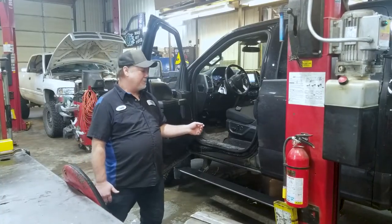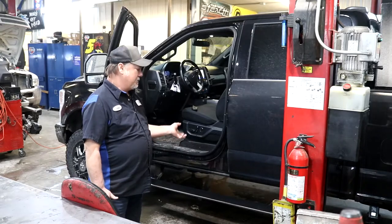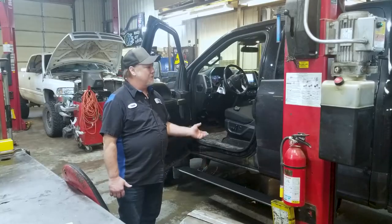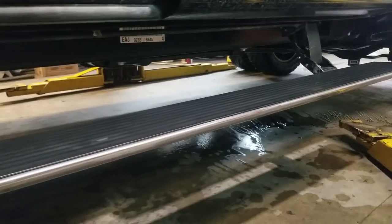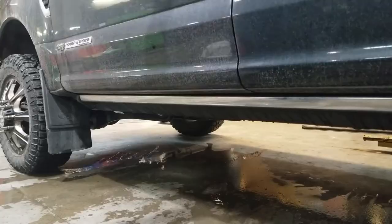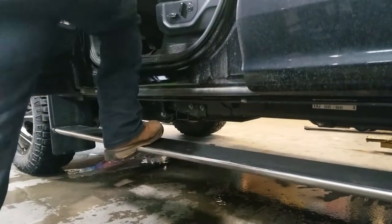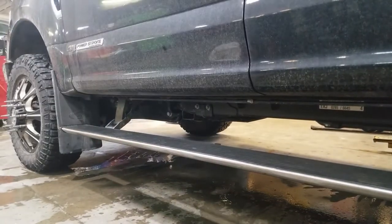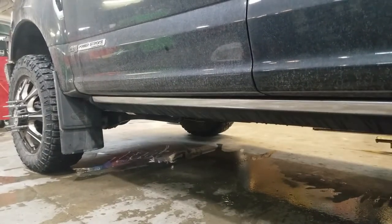Here we have the Amp Research electric steps. They're extreme duty steps — make it a lot easier getting out of the vehicle. This vehicle is obviously designed for pulling a big trailer; they do a lot of hauling with this thing. You open the door, they open up and close back up. They're the extreme condition ones, and they work well in Montana with the different weather conditions — extreme cold, snow, and ice.